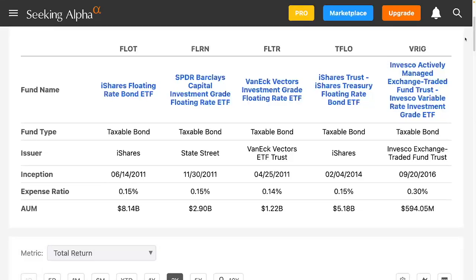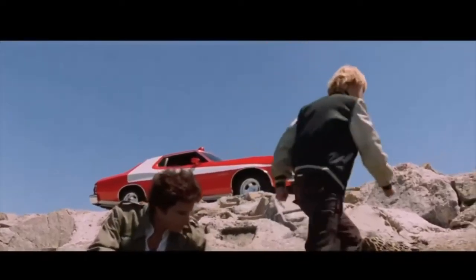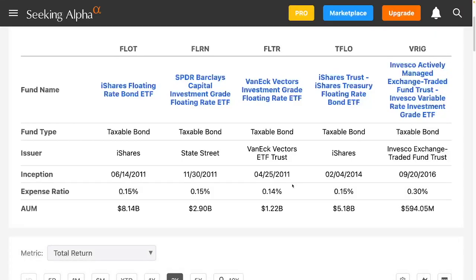Today I'm going to compare four investment grade floating rate corporate bond ETFs. These investments may also be known as floaters. What is a floater? That's not the kind of floater I'm talking about.